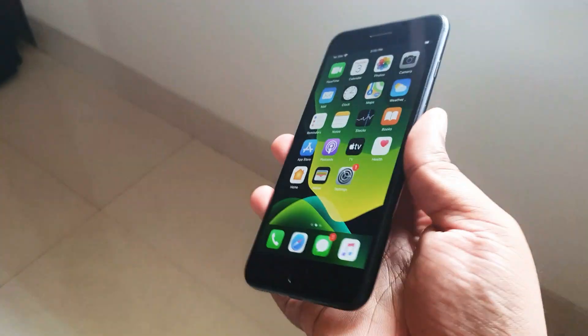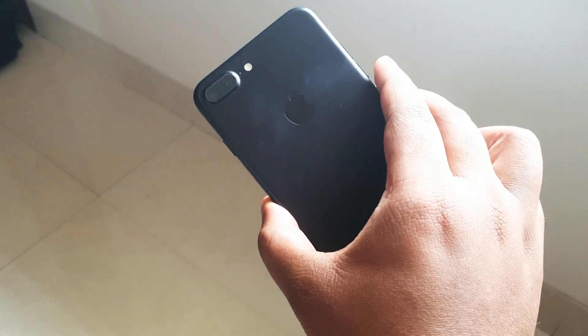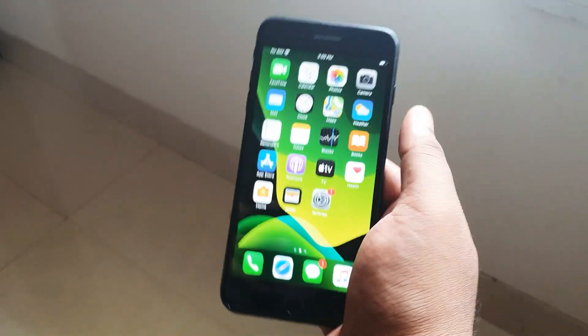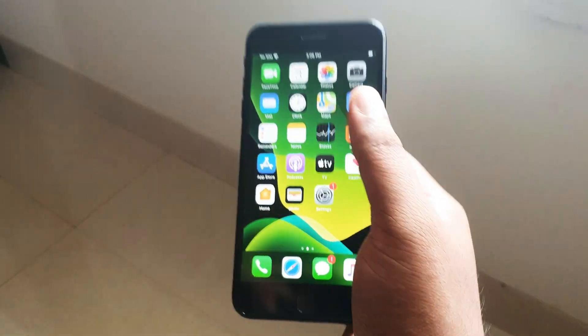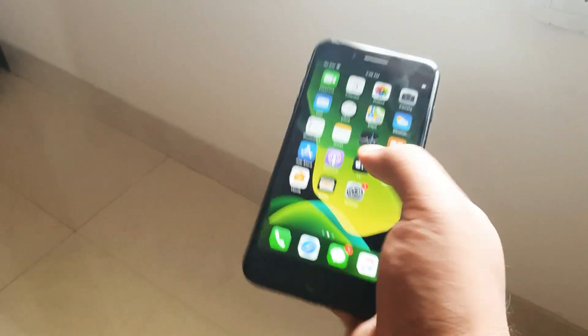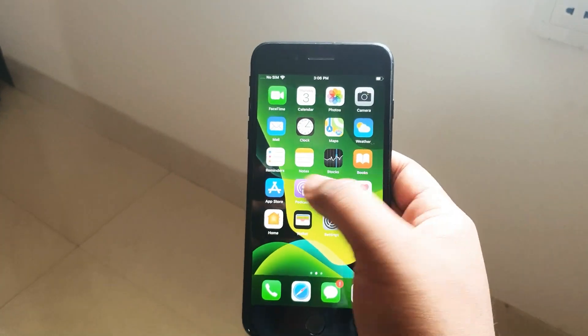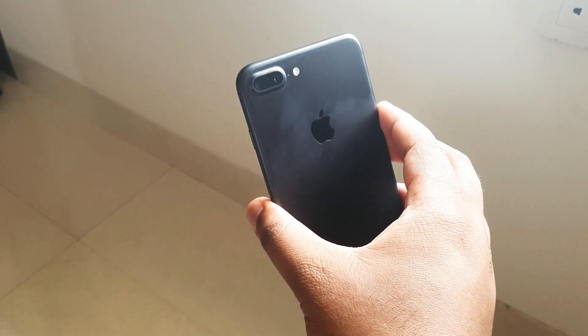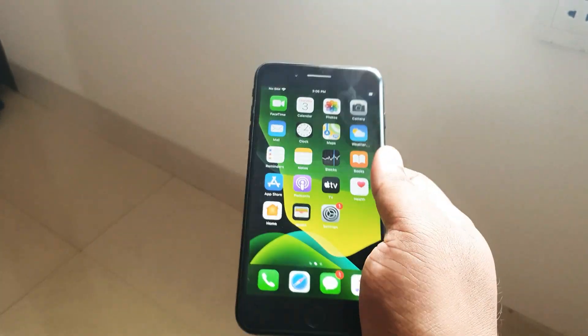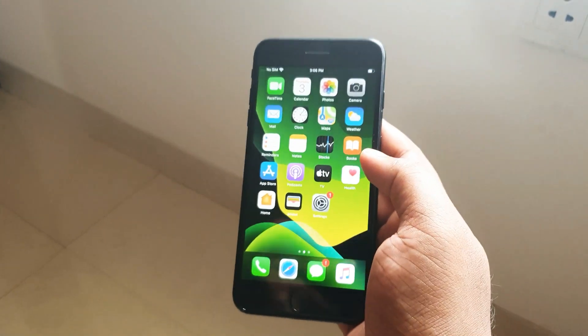In terms of the device itself, this device has been in a case all its life, so it's in pretty much pristine condition — no damages or scratches at all. The overall form factor of the iPhone 7 Plus is slightly larger, and to use it comfortably it is definitely a two-handed device. It is an iPhone, so we've come to expect fantastic build quality from Apple, and the 7 Plus is no different — it's a complete aluminum build and feels really nice in hand.